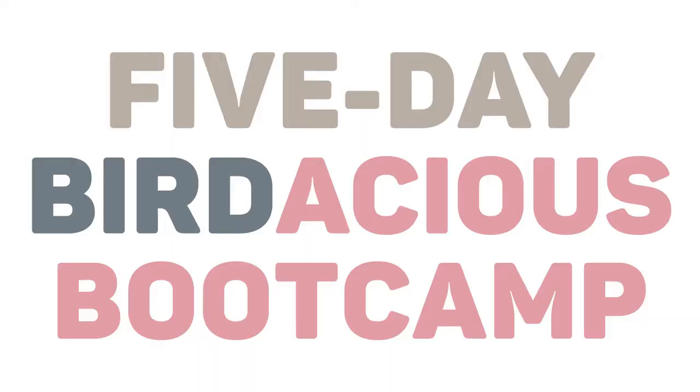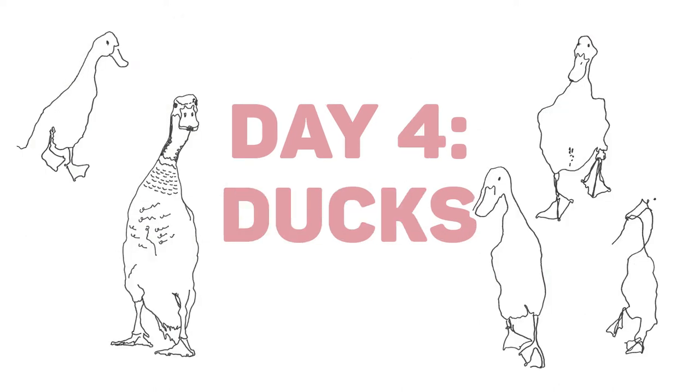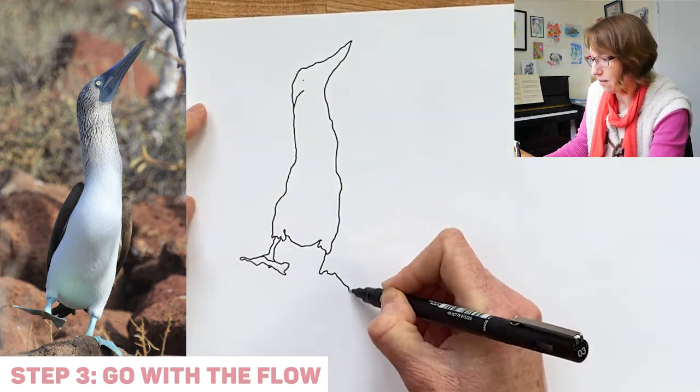Once you know the method, the secret is to practice. So in this class I'm inviting you to join me on a five-day Birdacious Bootcamp. Each day we will draw for about 20 minutes using the three-step approach, focusing on one type of bird. I really hope you'll join me on this journey into pen on paper, into flow and into the magical world of line drawing.